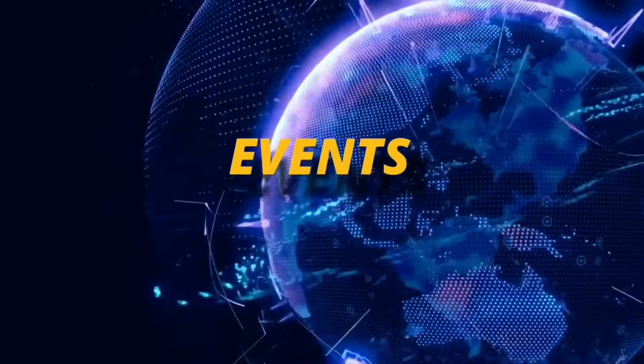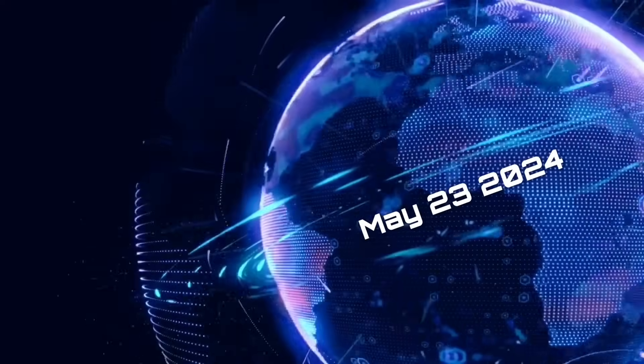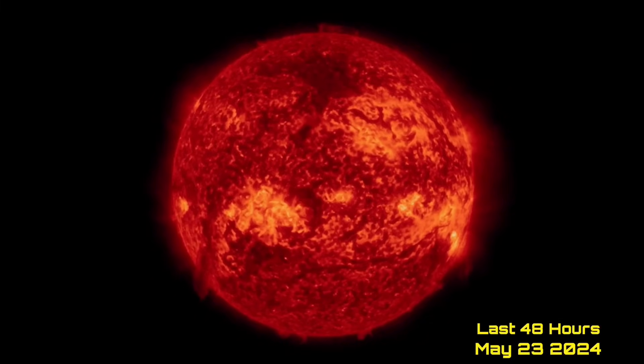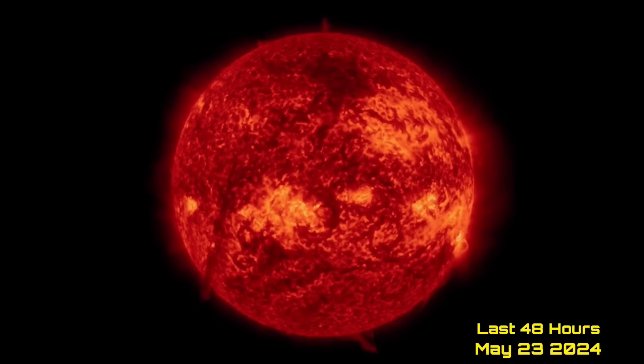Hello YouTubers, friends and family from around the world. This is Mike with Daily Events Worldwide, and we are on May 23rd, 2024. Welcome to another surviving day on the planet, and welcome to the Daily Dew, giving you your space weather update as well — earthquakes, volcanoes, and world weather.